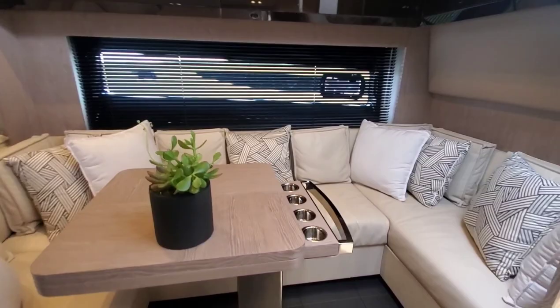And we'll make our way back up. This was the walkthrough video for the 2019 Azimut 51 Atlantis. If you'd like to see this boat, call Frank and Teske at 732-330-2609. Thank you for your time.